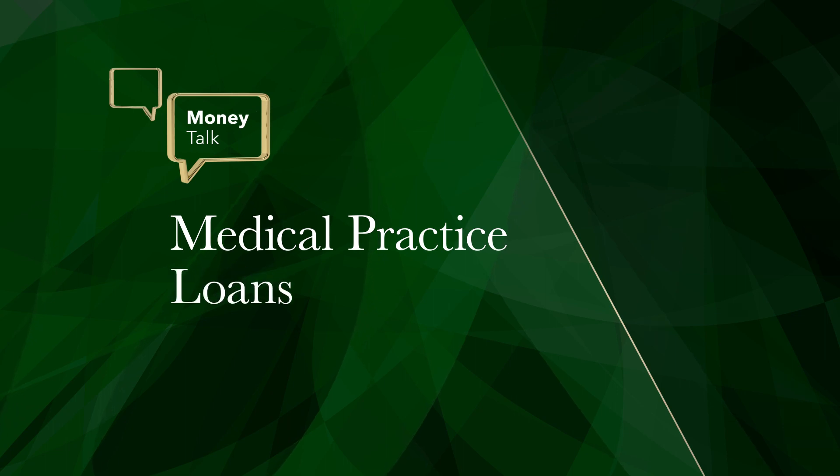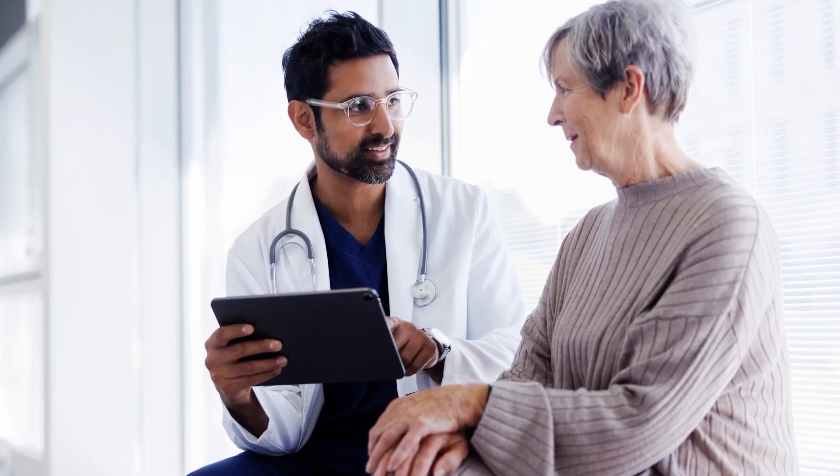Welcome to Money Talk, where leading professionals go for key financial insights. In this video, we're going to explore the topic of medical practice loans: what they are, how they're used, and how you can get one.